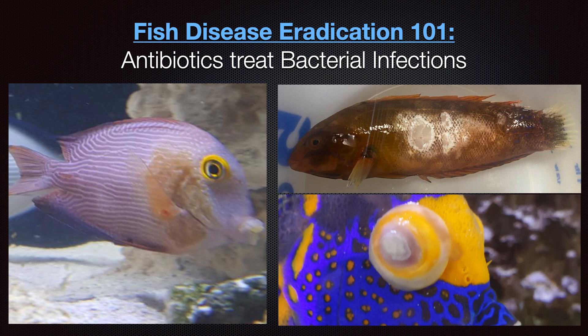Antibiotics treat bacterial infections, which usually present as red marks or white film on a fish, or cloudy eyes as seen at bottom right. Bacterial infections are sometimes secondary to a pre-existing parasitic or worm infestation, due to the fish's immune system already being compromised. Poor water quality, open wounds, and nutritional deficiency are all possible contributing factors of these infections.